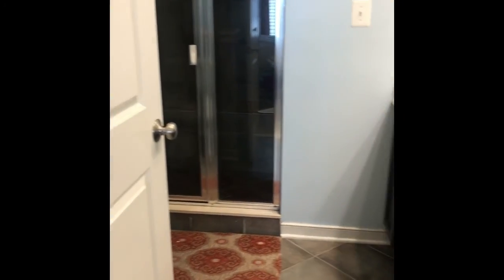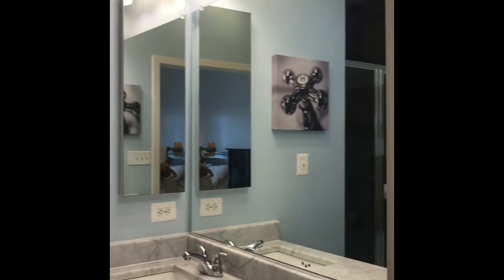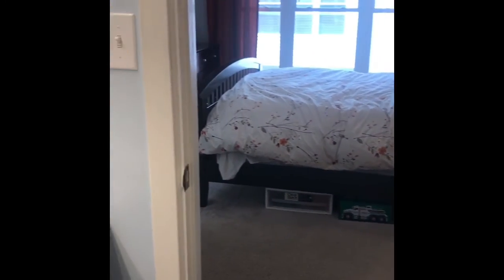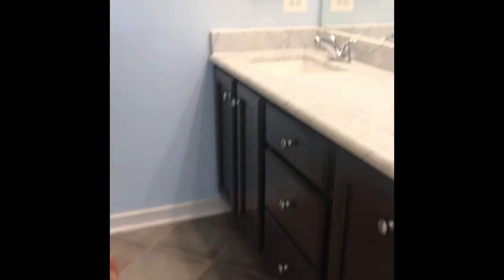Walking into the master bath, it has a warm gray porcelain tile floor and Carrara marble countertops, with a medicine cabinet off to the side. It has a good-size shower with a bench and a darker tile floor, and the toilet is tucked behind the door. It's a nice arrangement with the double sinks. There's plenty of storage.